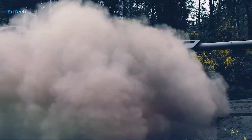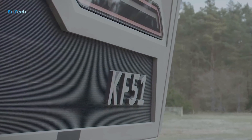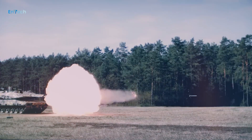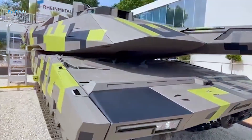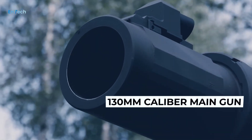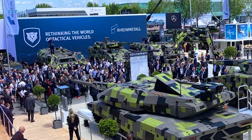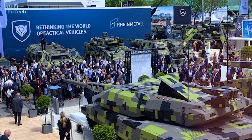Hello everyone and welcome back to the NTEK channel. Germany's Rheinmetall company unveiled its latest main battle tank, the KF-51 Panther, armed with a huge 130mm caliber main gun. So far, the company has released very little in the way of information about the new MBT and its specifications.